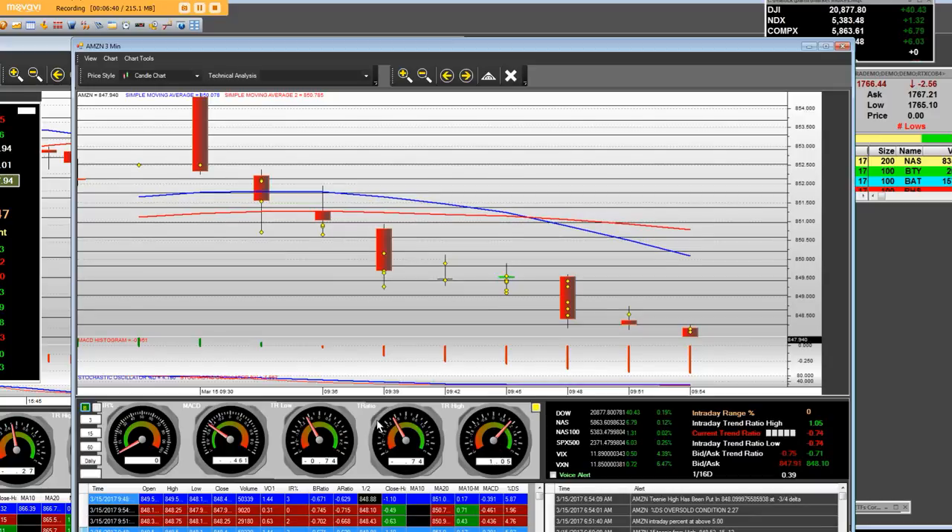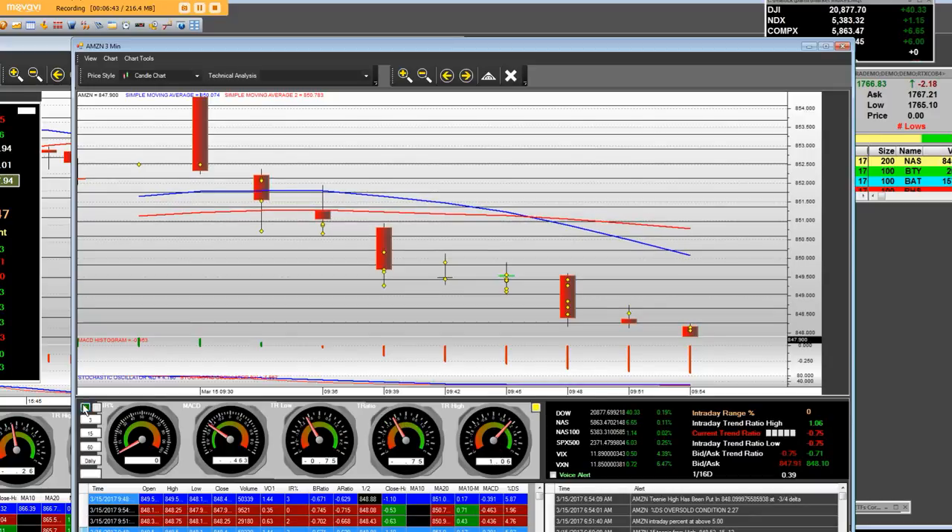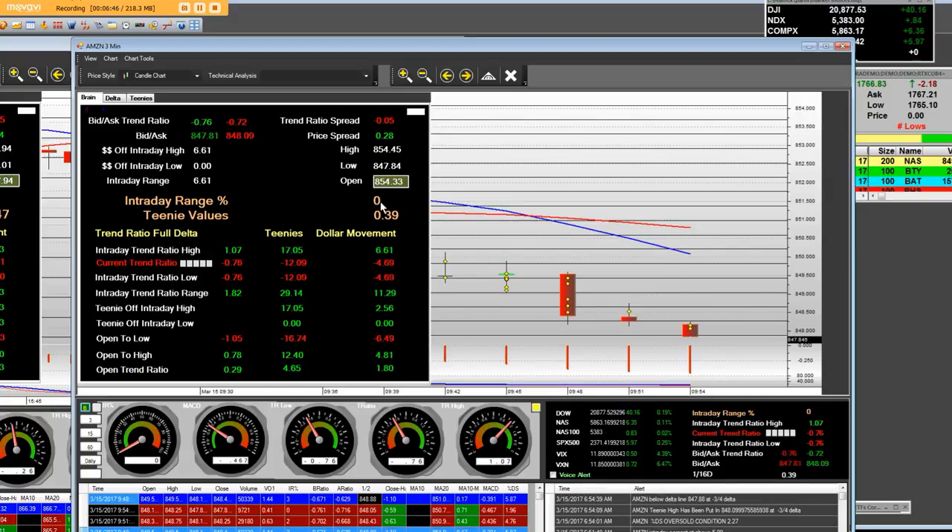That will stay there. This is the middle part — as long as that baby's on zero, we're staying in the trade. And if you take 17.05 one-sixteenths value, which is a teeny, times 39 cents, it comes out in dollar movement: $6.61. If you take a look at the intraday range, it's 100% here, and our teeny value and the actual intraday range in the price movement is $6.61. It cannot get better than 100% accurate.